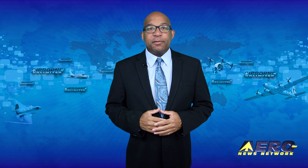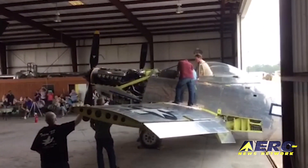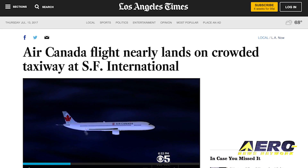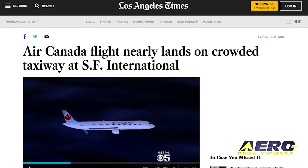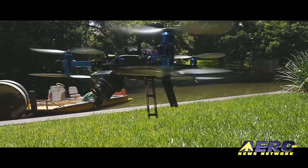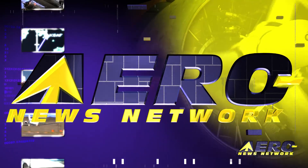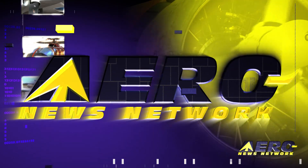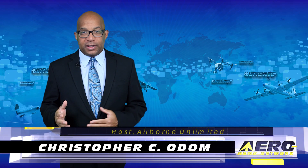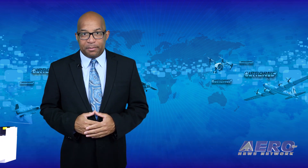Coming up on today's episode of Airborne Unlimited: XP-82 Twin Mustang project nearing completion, Air Canada pilot lines up to land on taxiway at KSFO, and drone attorney creates commercial pilot database. Hello, I'm Christopher C. Odom. It's July 14th, 2017, and this is Airborne Unlimited.